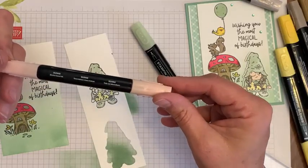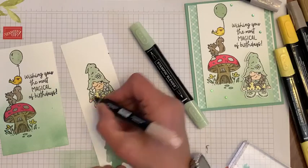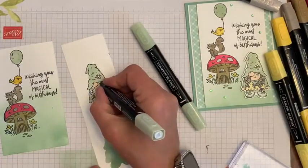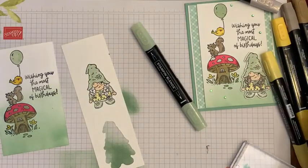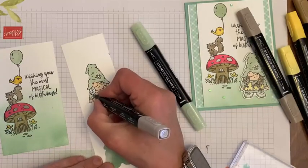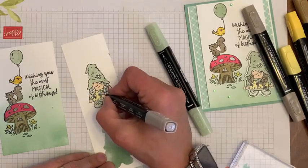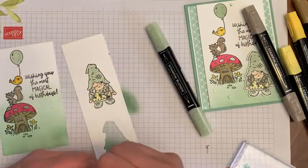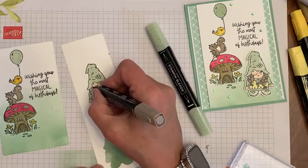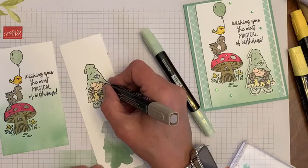Stampin' Up came out with all of these blender pens that are skin colors, which are really cool. I'm using a skin color one — this one's kind of pinky. I just feel like gnomes don't get a lot of sun! And then for her hair I did Dark and Light Crumb Cake. I'm going to give her some highlights because I think it's cute — just natural highlights, I guess. I saw it on somebody else's card and I just loved it. It's so cute!